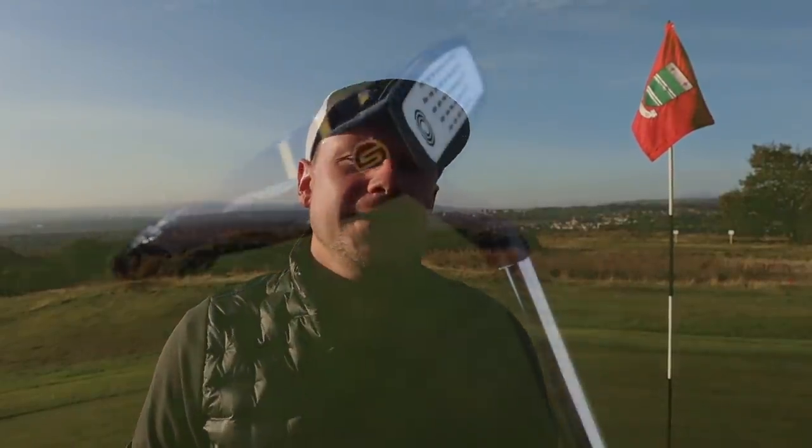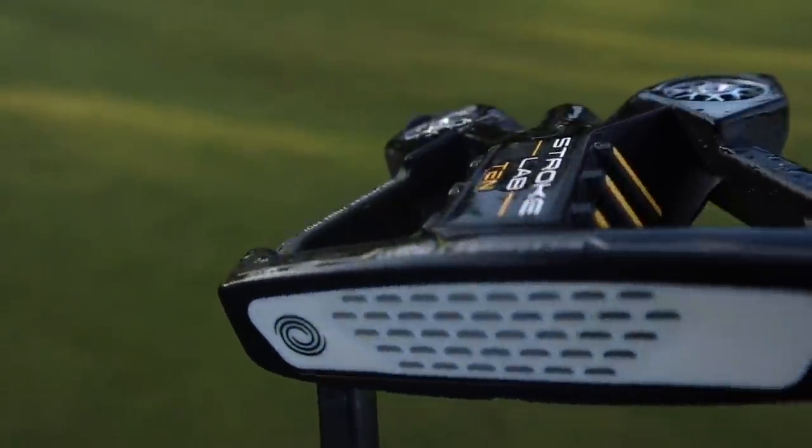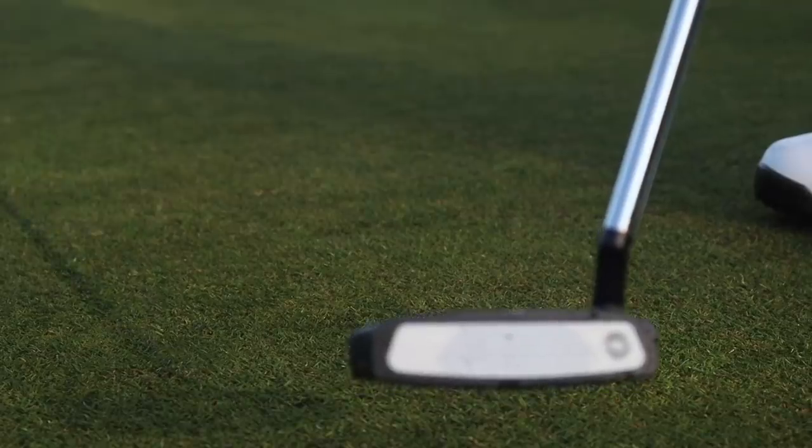Another piece of technology in the Odyssey Stroke Lab 10 is the micro hinge star insert. This is a brand new insert for Odyssey — it hasn't been in any putters before. It is designed to offer the same roll tendencies as the micro hinge insert in previous Stroke Lab putters, but feel a little bit firmer, a little bit more clicky off the face, and provide a little bit more feedback.